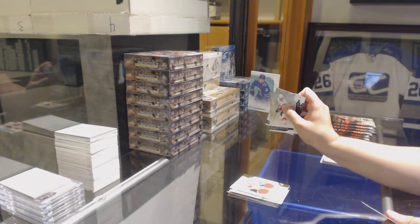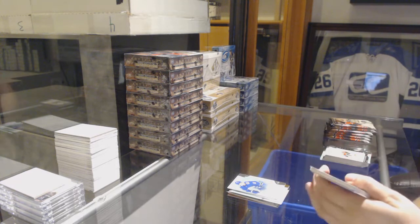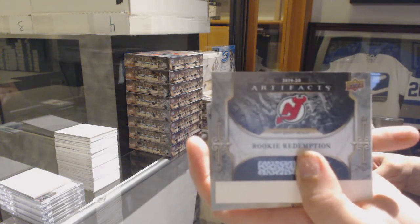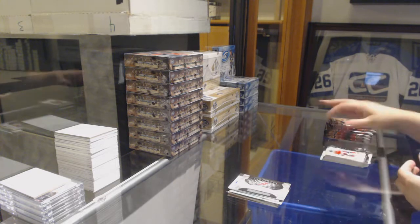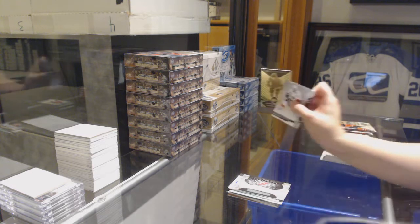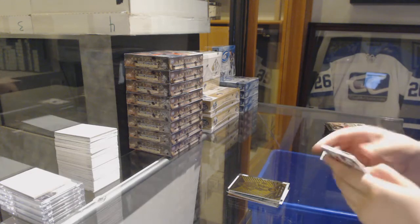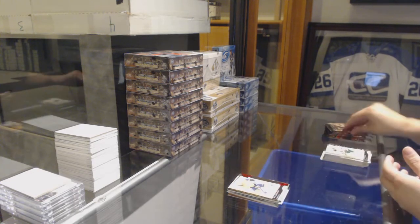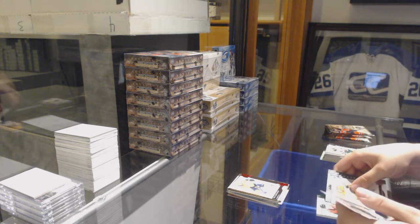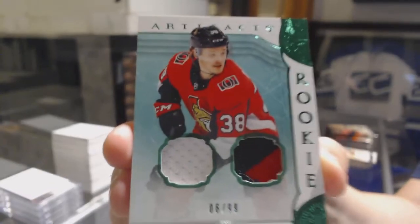We've got a rookie number $2.99 for the Vancouver Canucks, Quinn Hughes. Rookie Redemption, the New Jersey Devils. Two Hughes Brothers, one box — presumably. We've got an Orem for the Chicago Blackhawks, Patrick King. Number $3.99, Ryan Johansson from the Nashville Predators. We've got an Emerald rookie jersey patch number $2.99 of Rudolph Balters for the Ottawa Senators.